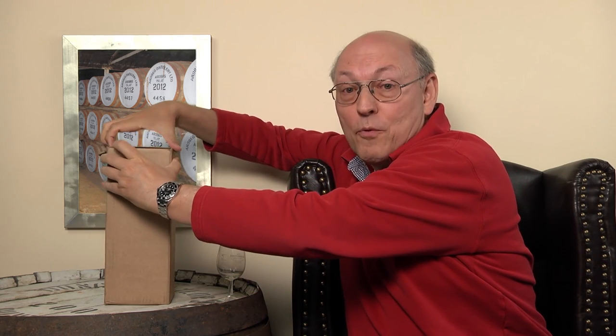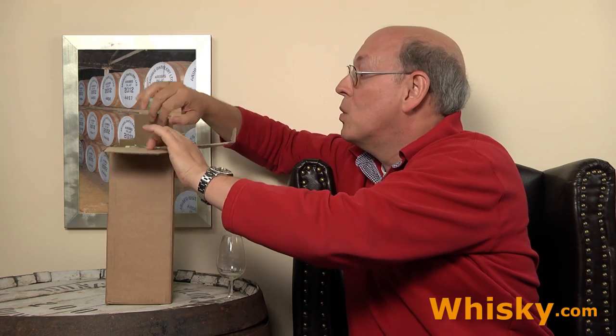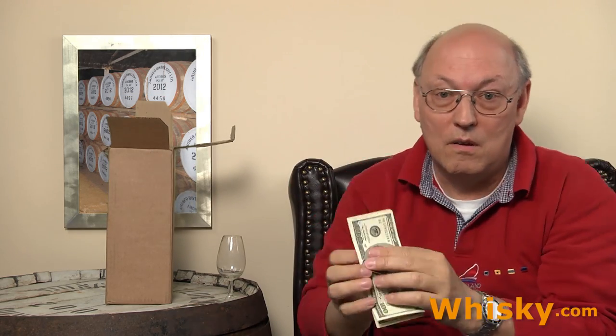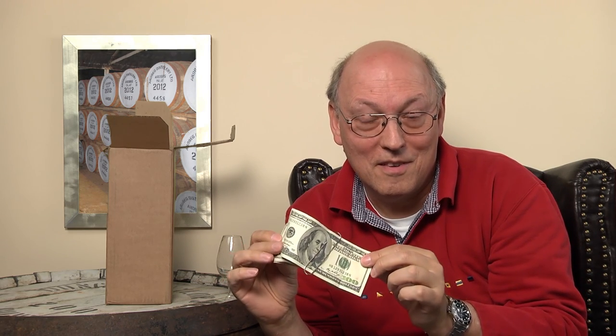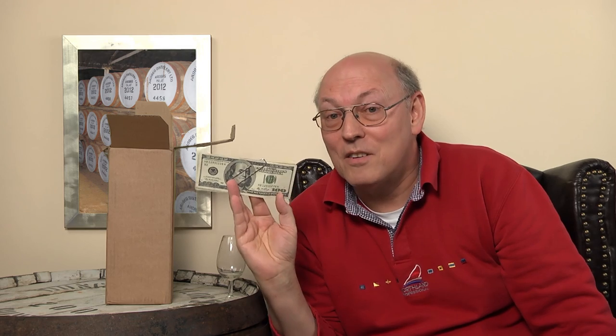When I opened the box, the first thing I found was a thousand dollars. Well, not these hundred dollar bills — that's just a joke. There's more in this than a thousand dollars. The whiskey is the real thing.